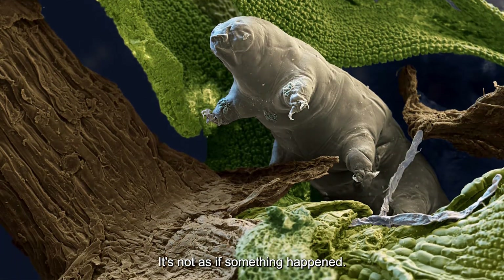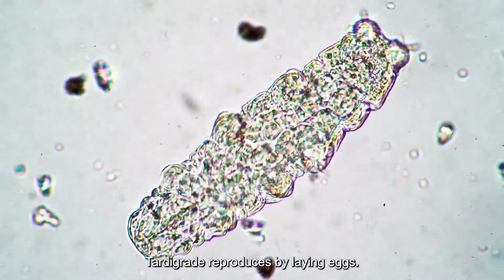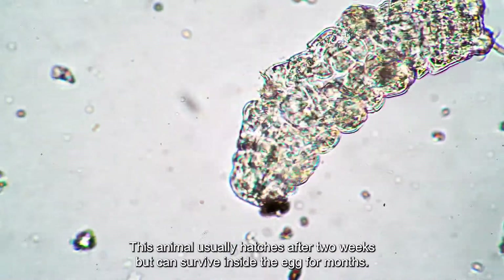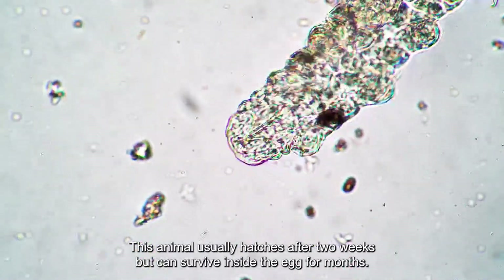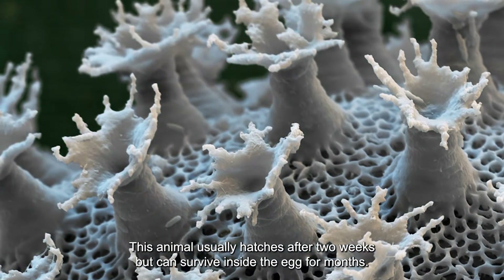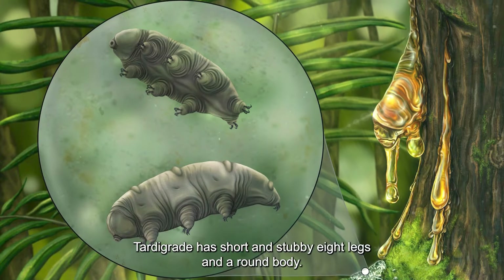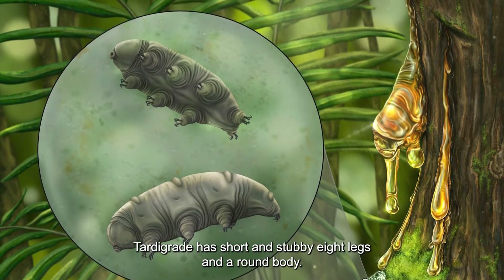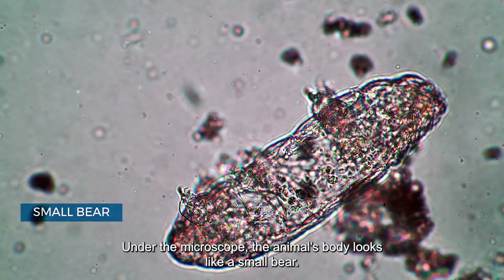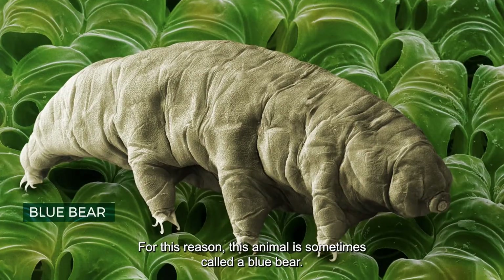The tardigrade reproduces by laying eggs. Each egg has a hard shell and looks like a star. The animal usually hatches after two weeks but can survive inside the egg for months. With short and stubby eight legs and a round body, under the microscope it looks like a small bear — which is why it is sometimes called a water bear.